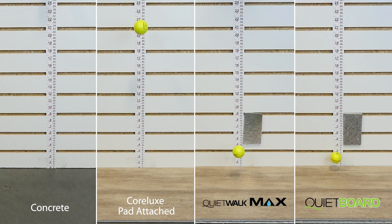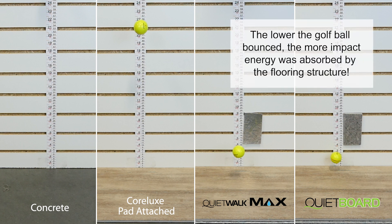Remarkably, the golf ball rebounds differently depending on what flooring structure it hits. The lower the golf ball bounced, the more impact energy was absorbed by the flooring structure.